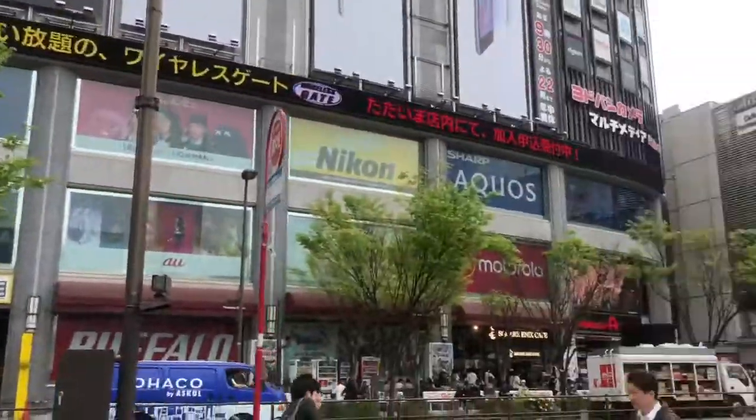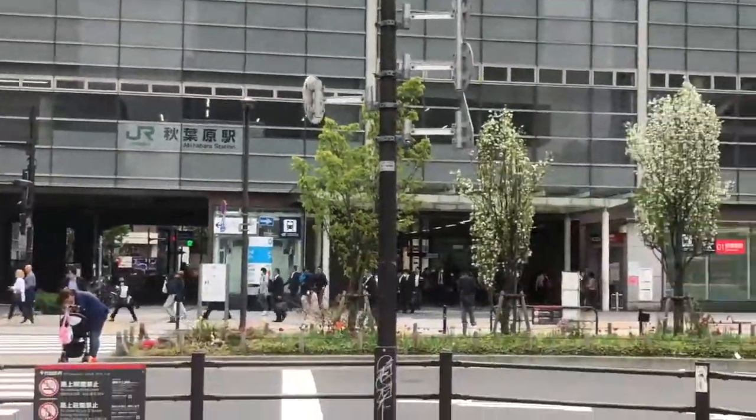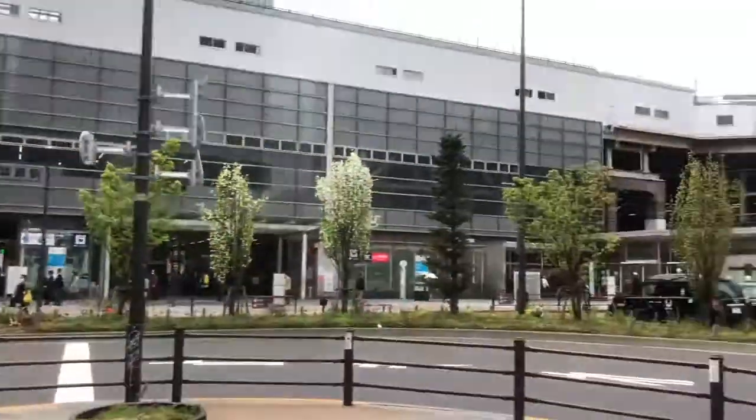Now if you can't find this elevator and you can't find this area, don't worry — just go straight into Akihabara station, right there, and you're going to find the Tsukuba Express logo everywhere. There's one there and there's one right there.